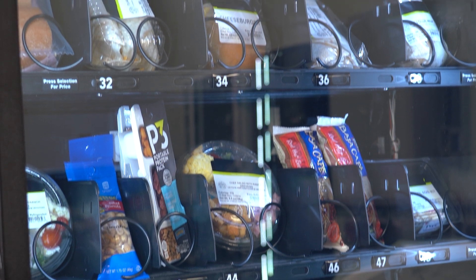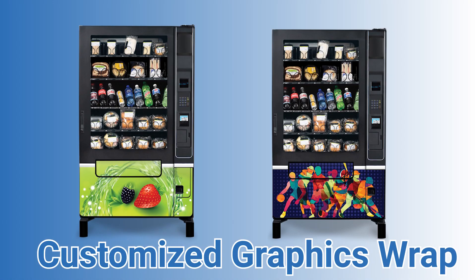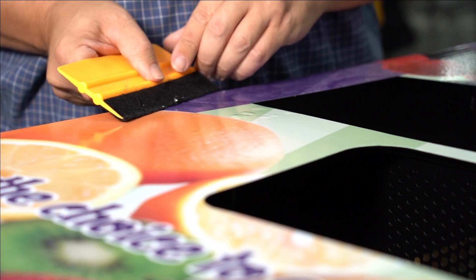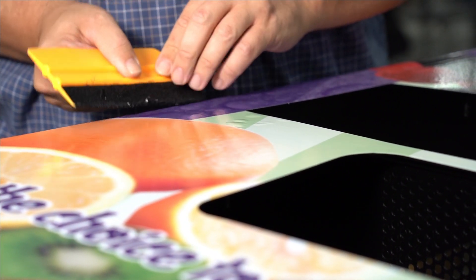Make your machine personal to your space with a customized graphics wrap. Graphics wraps are a great way to give your machine a fresh look that will stand out to customers and attract business.